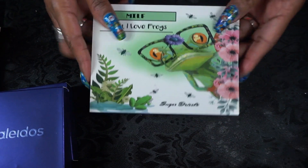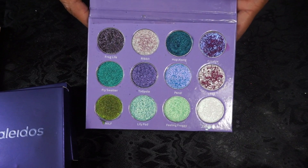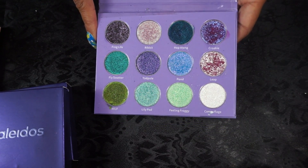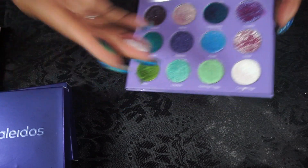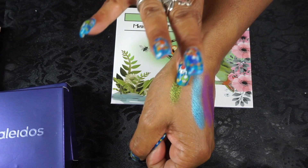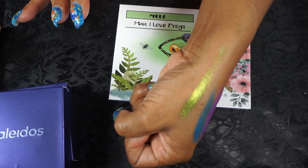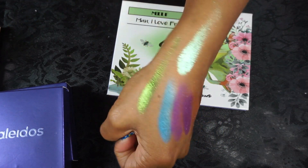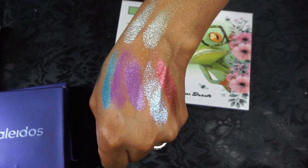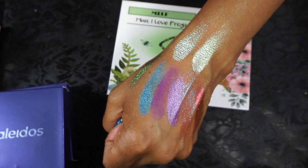The Sugar Drizzle — I kept hearing people talk about it, and then when they came out with this palette, the MILF — Man I Love Frogs — palette, I had to jump in and try them. I was not disappointed. This palette is absolutely stunning. Let's try this green — look at that, it is like foil. So pretty, and it turns blue too. I'm seeing a really teal blue. So pretty — I'm so glad I tried them out.